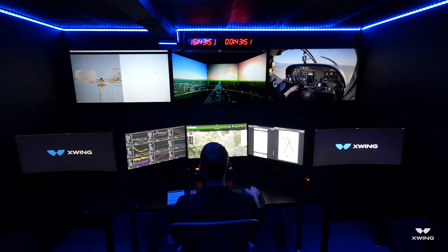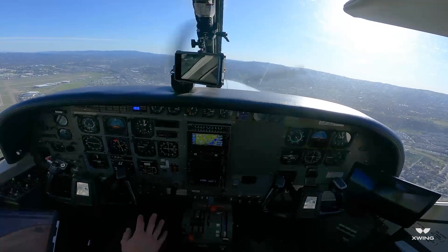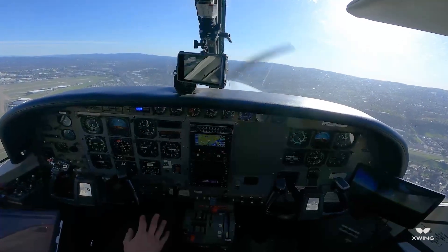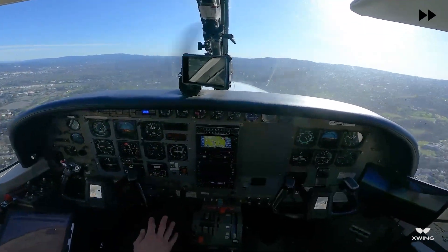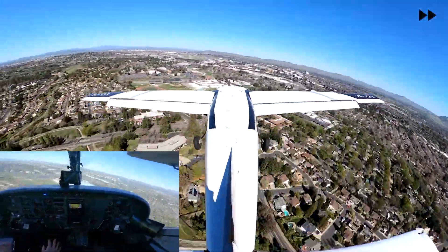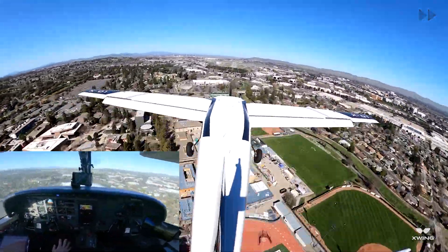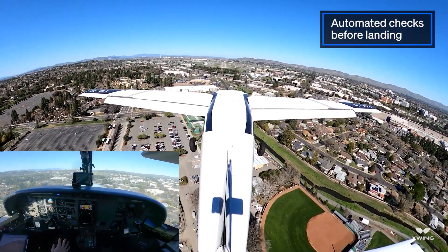Test control, DAA shows traffic to follow turning base. Looking. Copy visual. 500, brake test pass, all system green, continue to land.